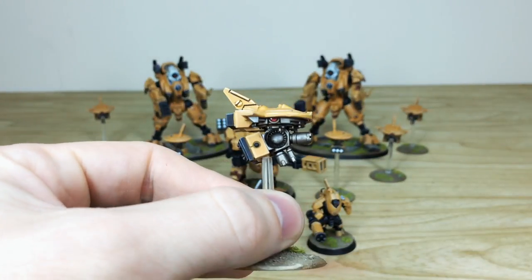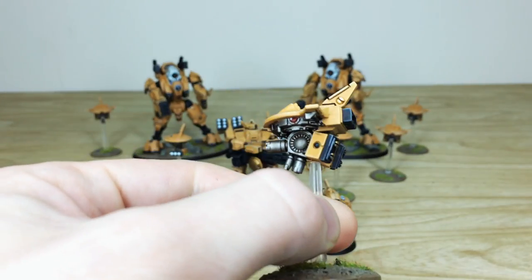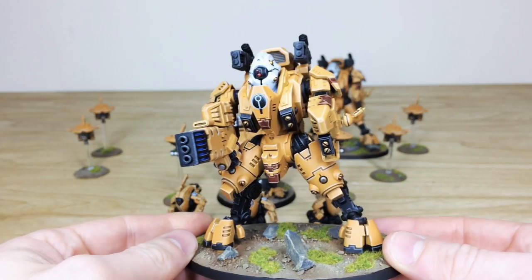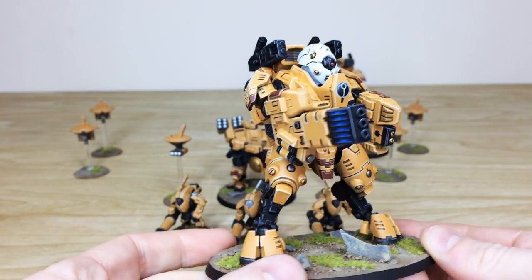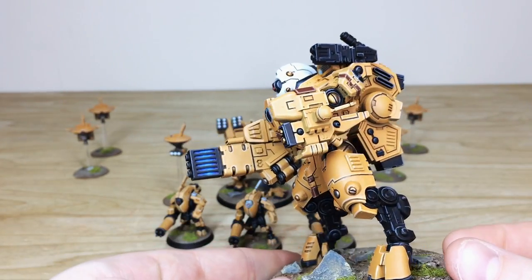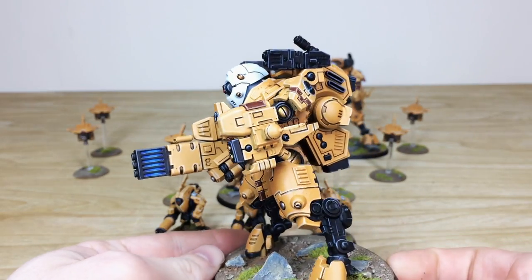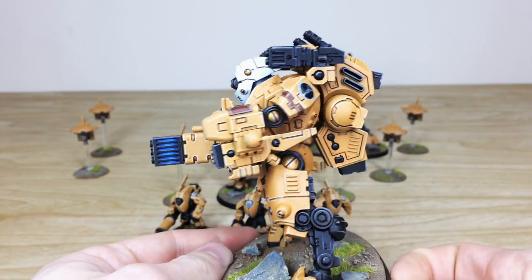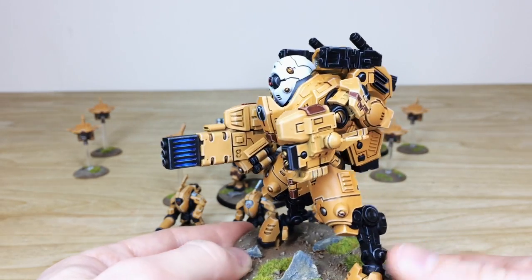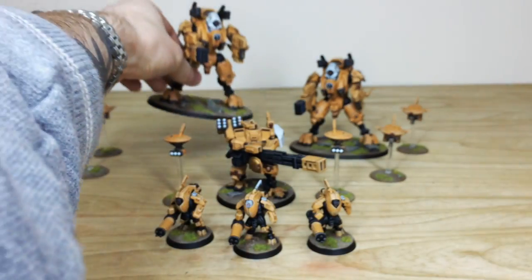There are also stealth drones — four of them, two with each Ghost Keel — again with all lenses done. Pulling forward one of the Ghost Keels, you can see a lovely blue energy glow on the fusion weapon. These are magnetized as well so the client can interchange weapons. The fusion blasters on the back are done really nicely. All the edging across the suit is immaculate, both Ghost Keels have a white helmet which is a great complementary color making the head detail stand out, lenses done in red, and all the crisp edging throughout.